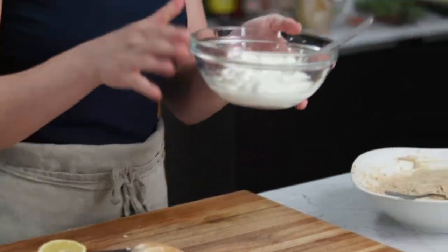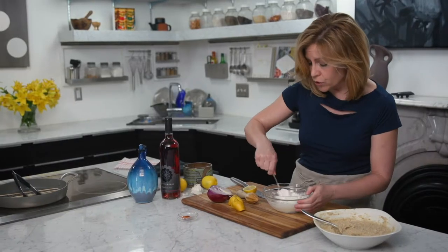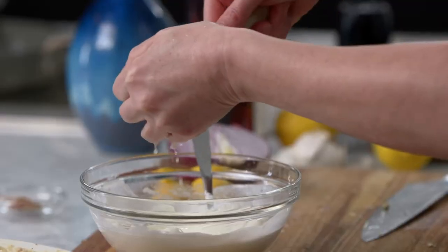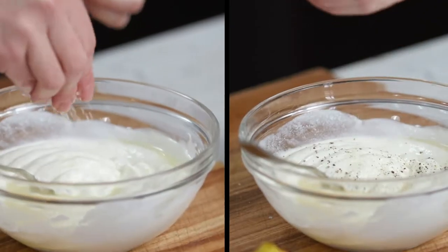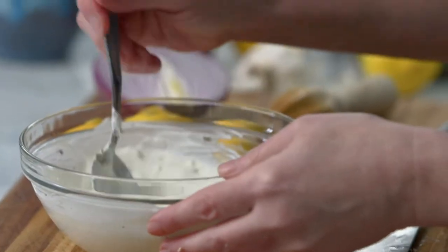Now I'm going to make a very quick yogurt sauce. This is whole milk yogurt. You can use lower fat yogurt, but you're not going to get the same kind of flavor, so I recommend whole milk. I'm going to put in some lemon juice, salt and pepper, and a garlic clove.